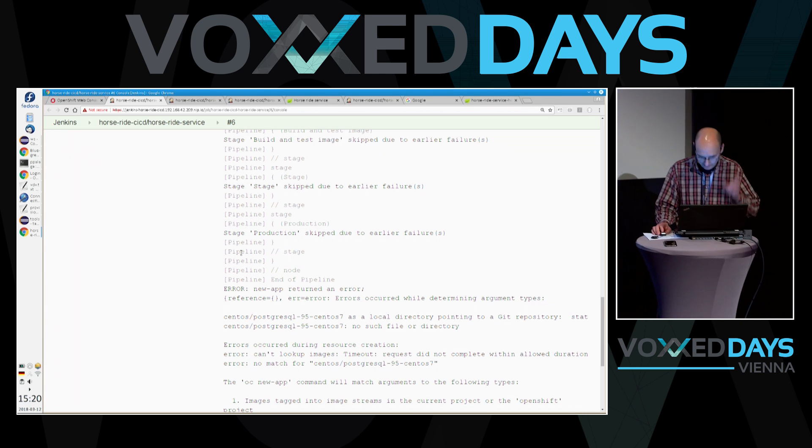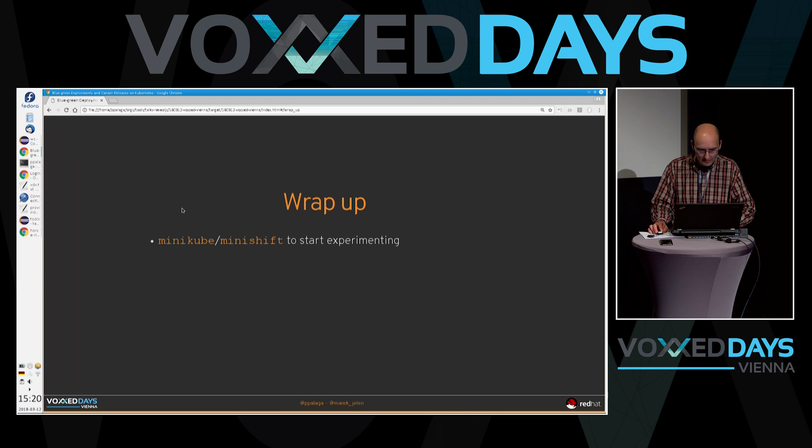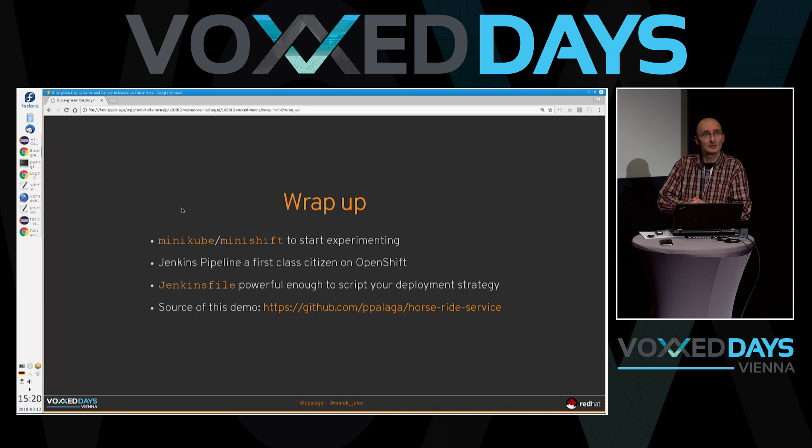The build failed in the middle — not where it was supposed to. We're sorry about that and out of time. Please check the demo in the repository. Key takeaways: Minikube and Minishift let you start experimenting locally on your laptop. Jenkins Pipeline is a first-class citizen on OpenShift, though unfortunately not on plain Kubernetes. Jenkinsfile is powerful enough to script your own deployment strategies however you design them. Thank you, and there's still time for Q&A.